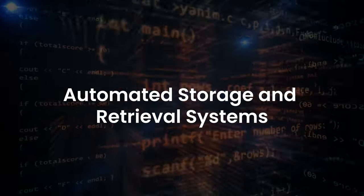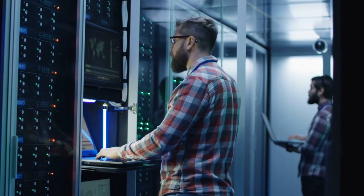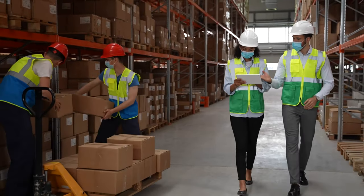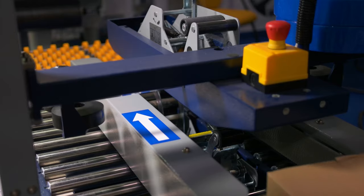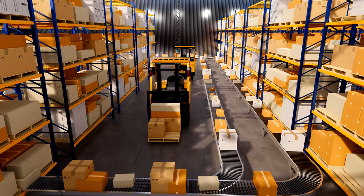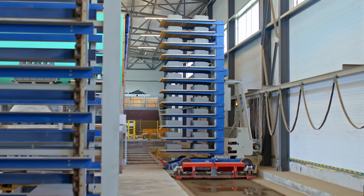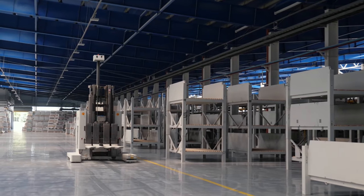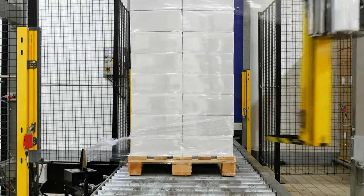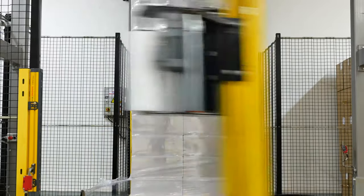Automated Storage and Retrieval Systems. ASRS refers to a set of computer-controlled systems that enable computerized inventory management and store and retrieve goods and inventory on demand. These systems are designed to expedite product retrieval and placement and are typically paired with warehouse execution software. They work either as shuttles or cranes on fixed tracks and can easily pass through vertical heights and product aisles to deposit or remove items, speeding up materials handling operations and order fulfillment processes.